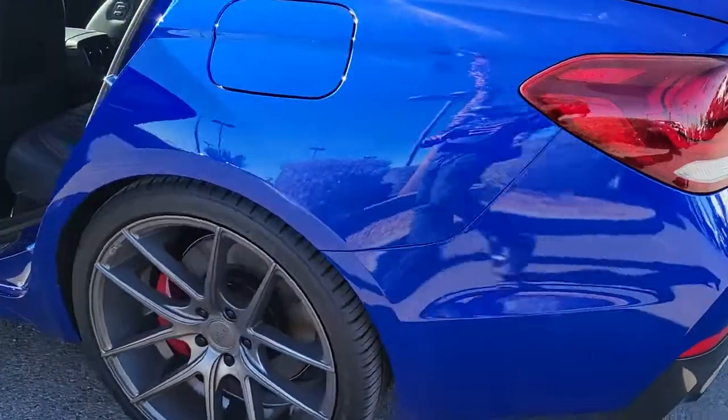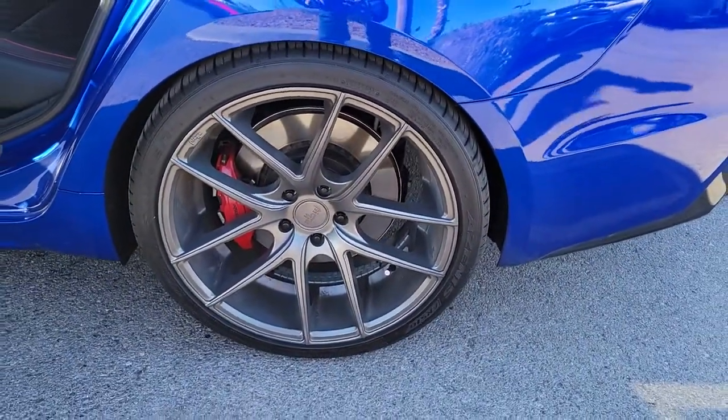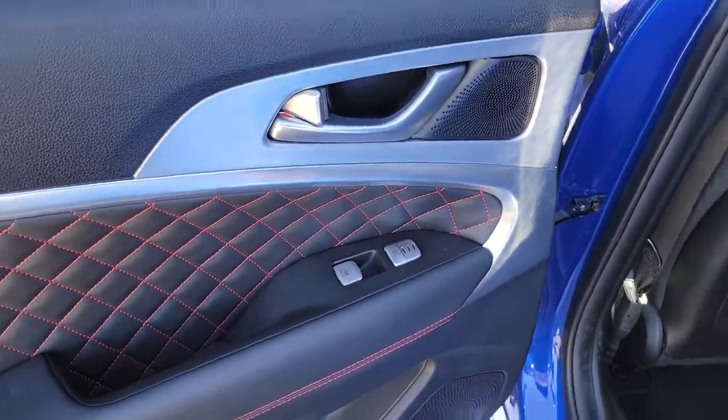Seize the moment and get into this remarkable Genesis G70, the compact sport sedan that sets a new standard of excellence. Come in for a fun and easy test drive. Our team will make it the best part of your day.